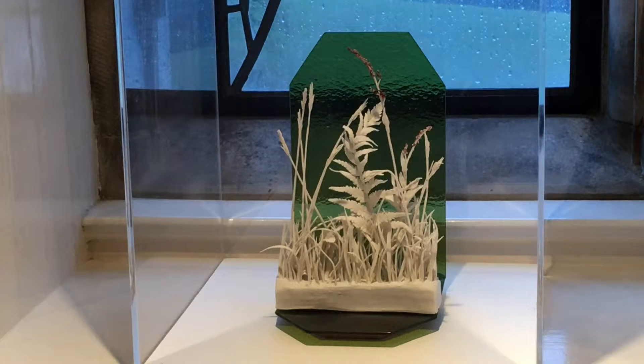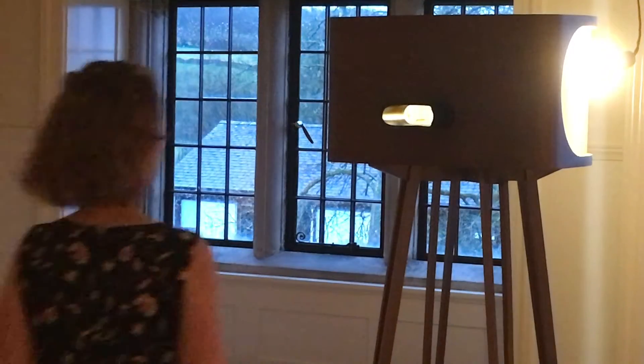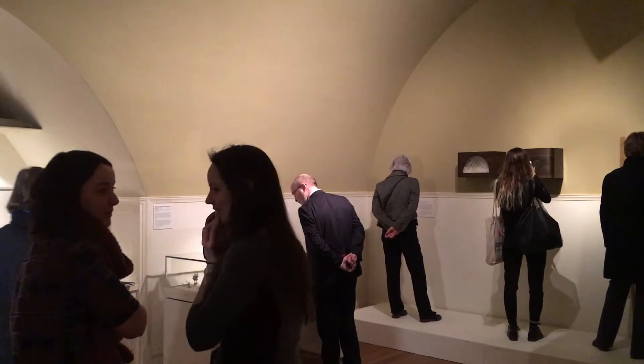From them I've created some new pieces, but it's really nice to be able to bring them together and show them with different points of work I've made over the past two years, bringing this whole body of work together in Blackwell — this beautiful arts and crafts house that is inspired by nature. So it's great to be able to show my work that's inspired by nature in this setting.